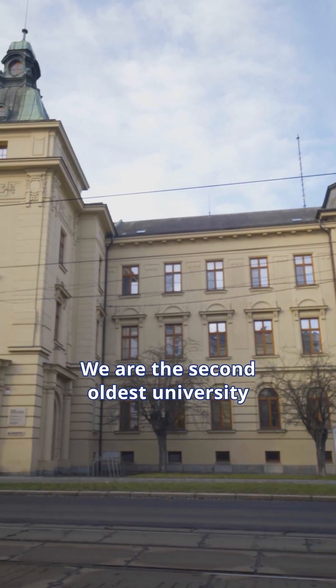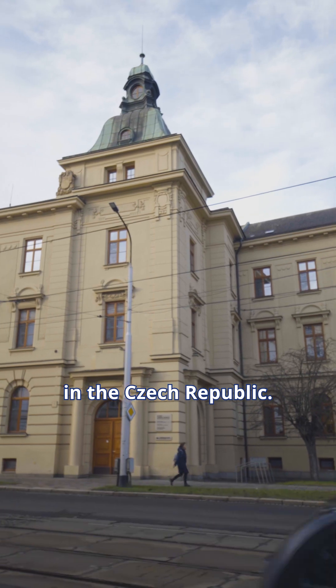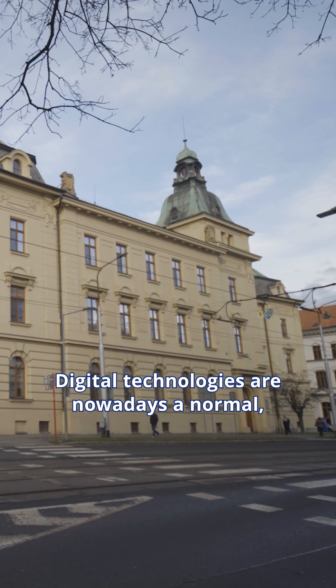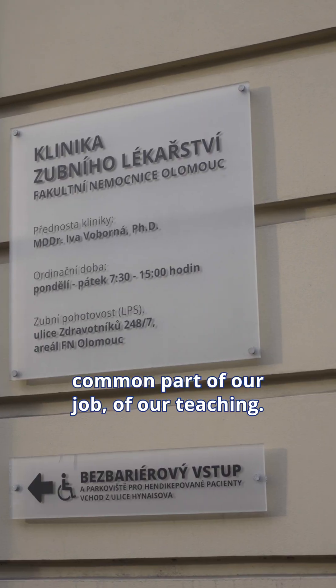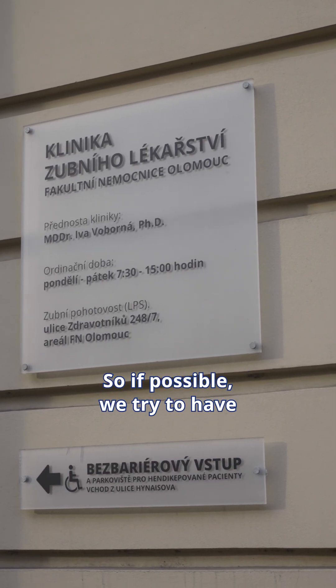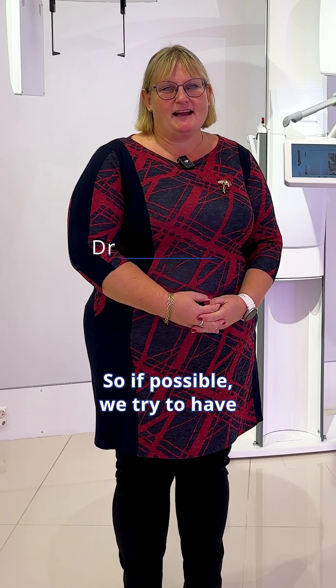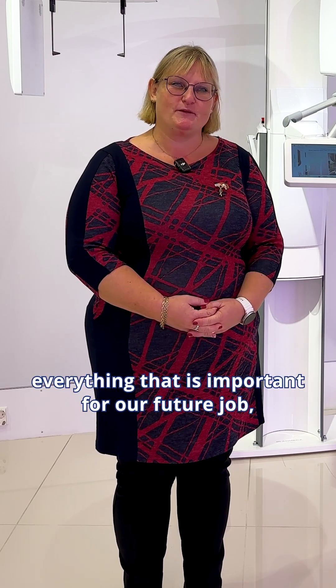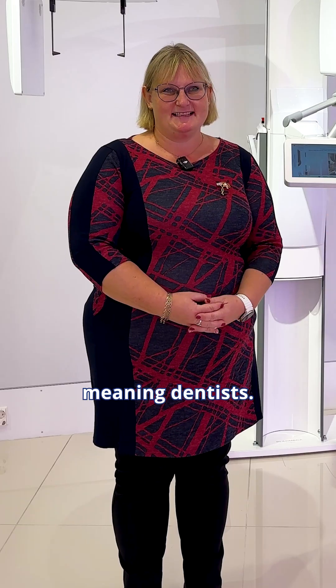We are the second oldest university in Czech Republic. Digital technologies are nowadays a normal, common part of our job and our teaching, so if it's possible, we are trying to have everything which is good, everything which is new, and everything which is important for our future — that means dentists.